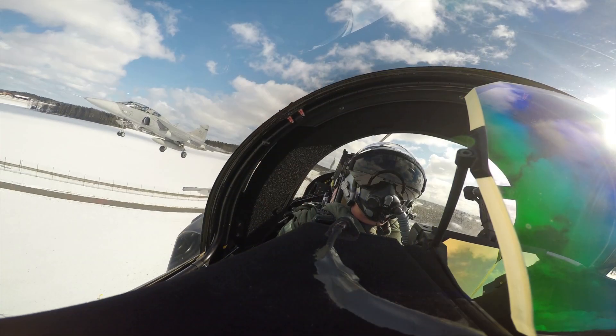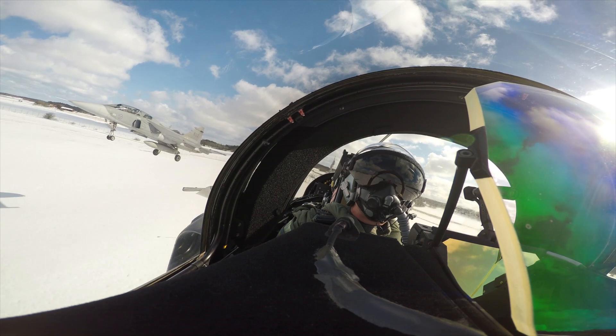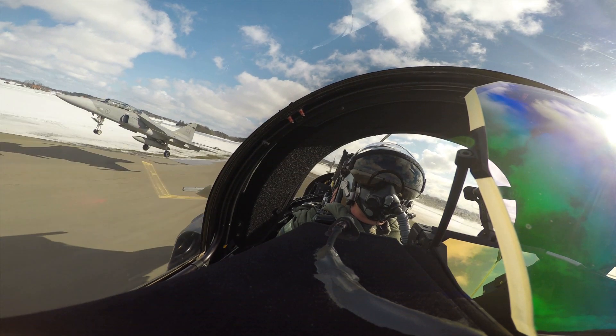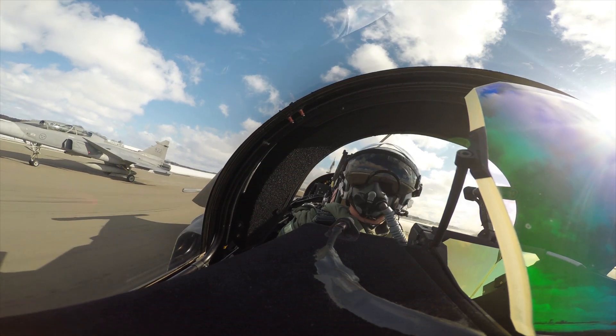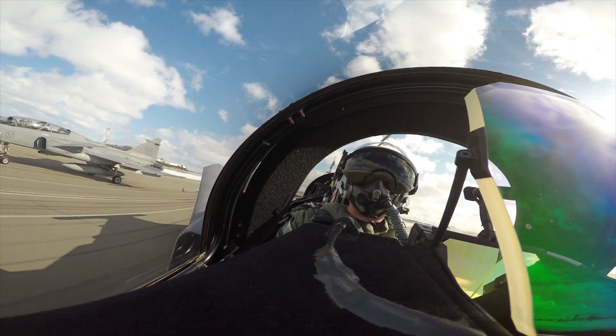A couple of years ago I applied and got accepted for an education at Saab, and that made me even more interested in aircraft and technology than before. And that was my start to become an aircraft assembler and to work with such an amazing aircraft as Gripen.